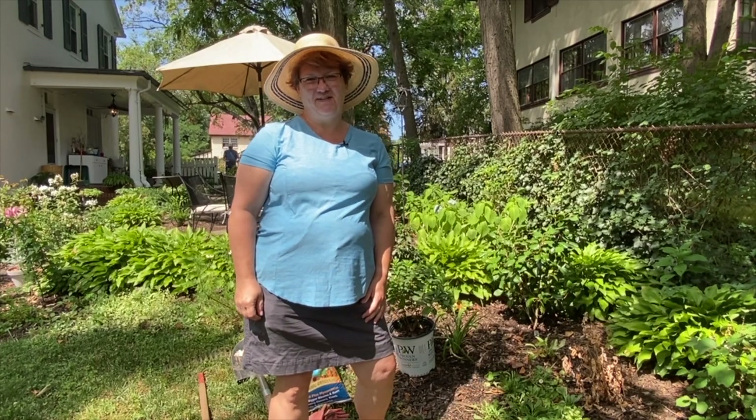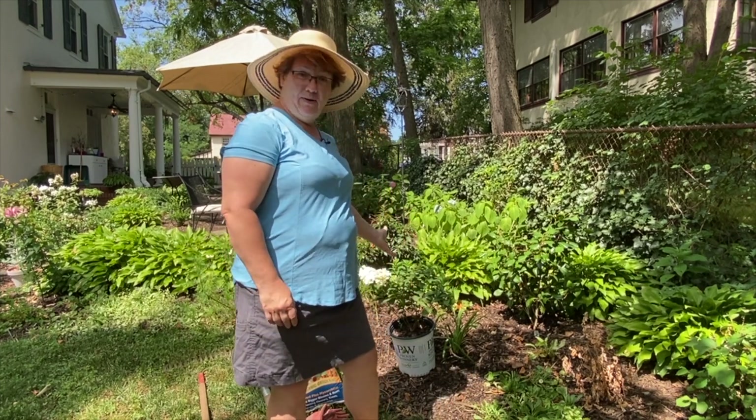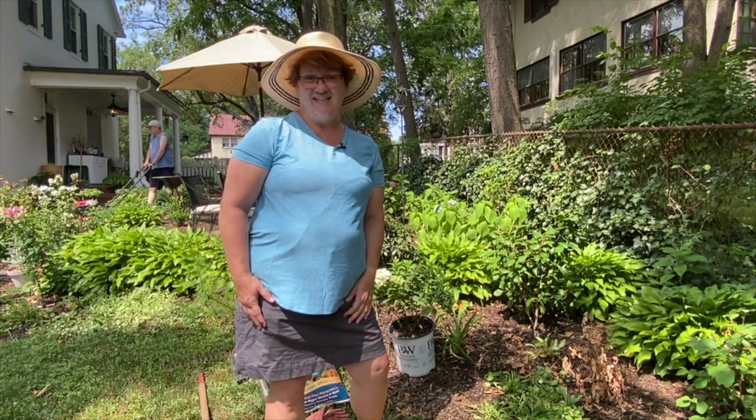Hi friends, welcome to Harmony Hills Home and Garden. I'm Jenny and we're gardening here in Baltimore, Maryland, Zone 7. Today I'm going to be planting a Bobo hydrangea, so I'm excited to get it into the ground.